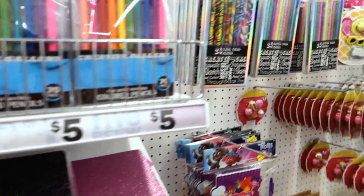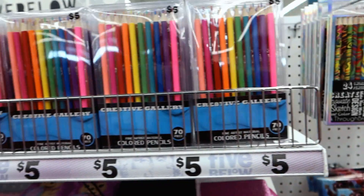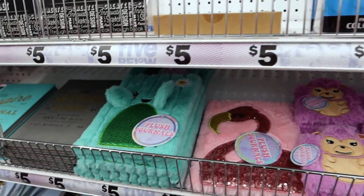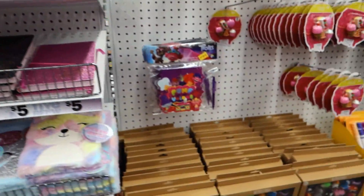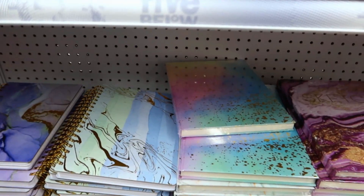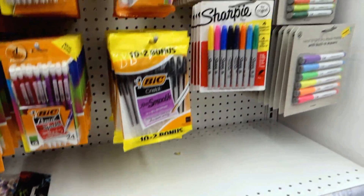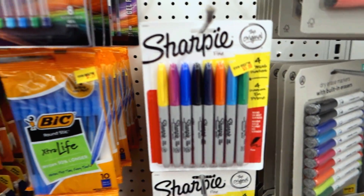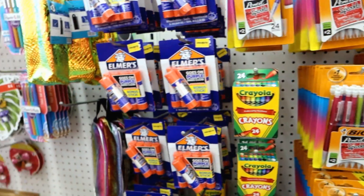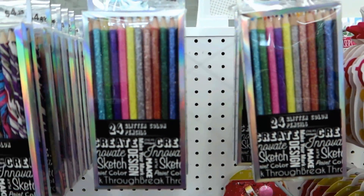Oh my gosh guys, look at these glittery coloring pencils! Those are pretty. I like to color now — ever since quarantine everything happened I started getting into coloring. Alma loves cactus stuff too. And look over here — the marble notebooks, these are really pretty and so affordable. I think those are five dollars. Some Sharpies in different colors, mechanical pencils — I used to love mechanical pencils in high school. But I am in love with these glittery coloring pencils.